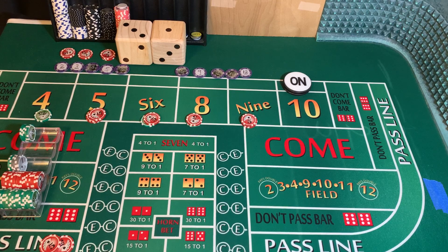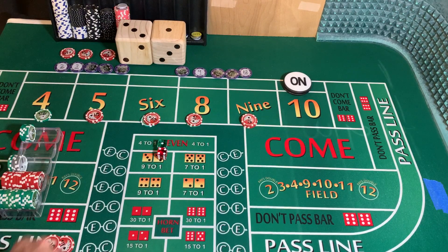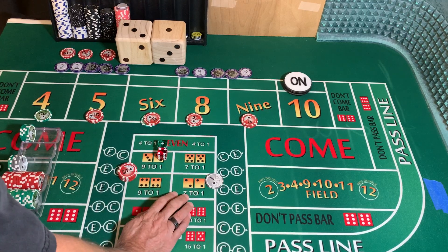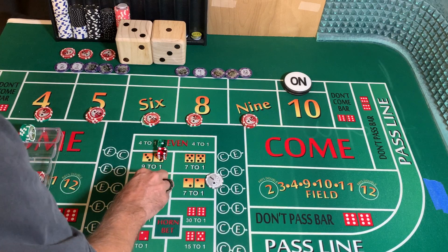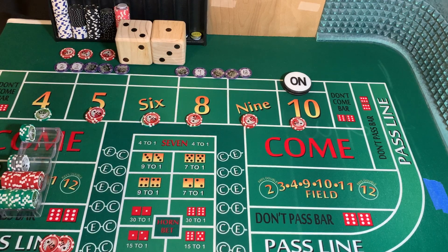3-2-1-3 dice set, dice are out. 1-4-5 — going to mark the 5. $15 on the 5 is going to pay $21. Since we collected on the last one, we're going to press on this one. We're going to go $5 on the 5 and 9, put $10 on the 10, and rack $1.